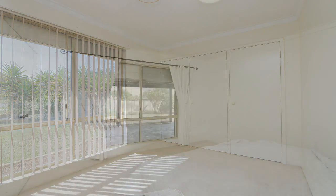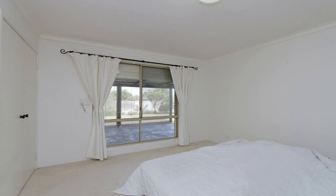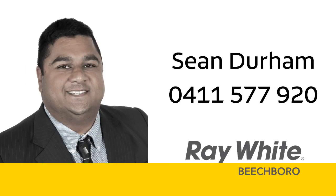Nest, invest or develop, but be quick to view this property. For more information or a personal viewing, contact Sean Durham of Ray White Beechborough on 0411 577 920.